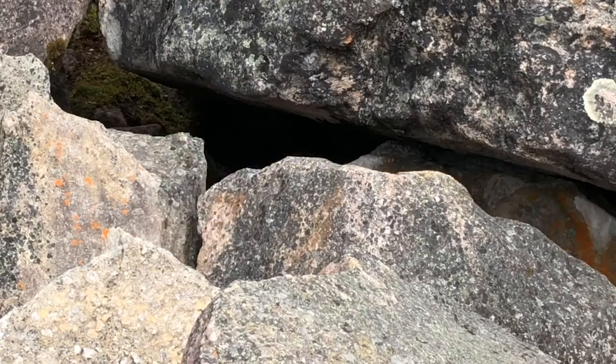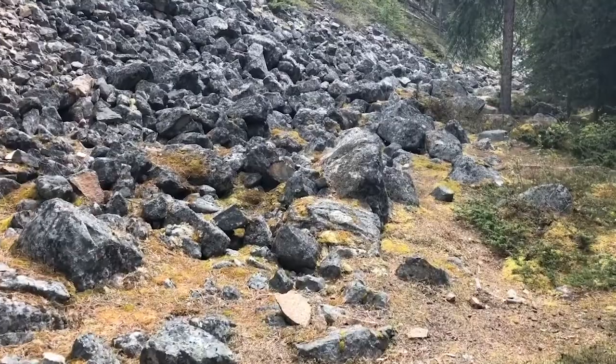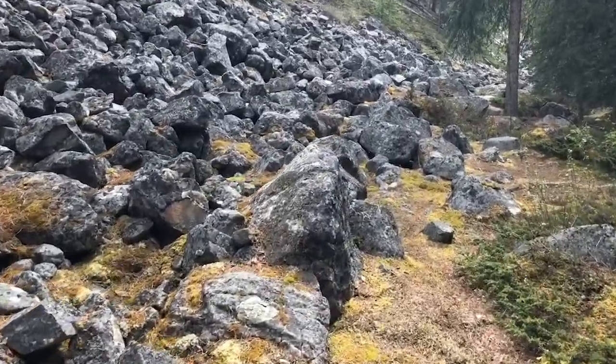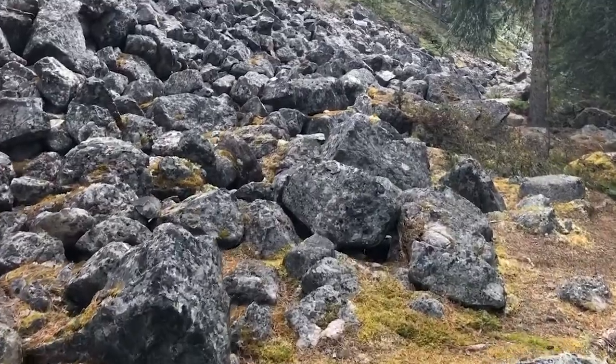We got our cameras out and now we're following this high country river. I've seen quite a few moose up here before — it's a great area to look for wildlife. We can see for a greater distance along the river, and a lot of animals will travel the water course along the shore, which makes a well-worn game path or trail that we can also follow.